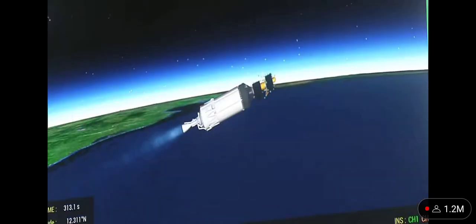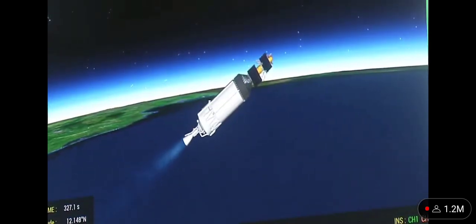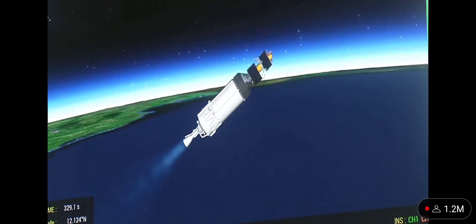L110 stage thrust cutoff and separation confirmed. C25 ignition command issued. C25 ignition confirmed. That is a piece of really good news — the third stage has started its operation, the C25 cryo stage has been ignited.